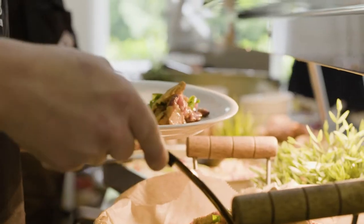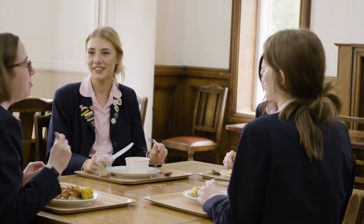This is the south dining room. It's one of two dining rooms we have in school. This is the one for the older girls who are in the sixth form, and we have the north dining room for the younger girls.